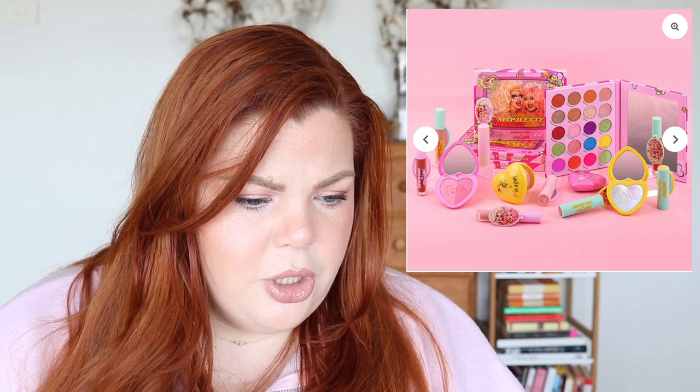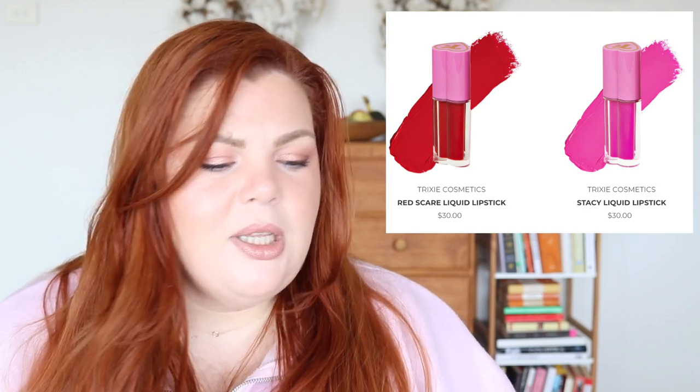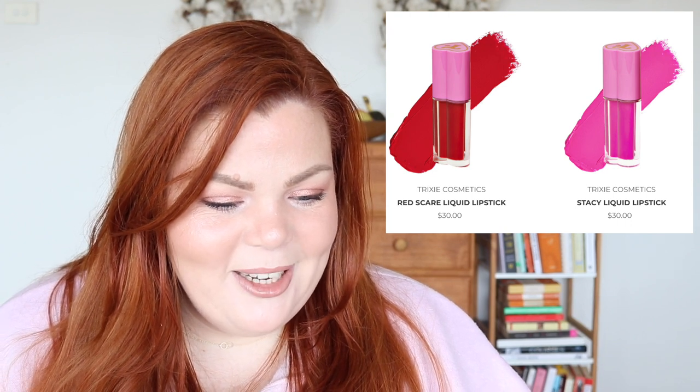At Glam Radar, the Australian online makeup retailer, there's a pre-order for the KimChi and Trixie Mattel collection — it looks beautiful. You can get the whole collection for $345. I've heard great things about KimChi — I have one clear lip gloss from a Glam Radar mystery box and it's genuinely really good. The collection includes highlighters, blushes, an eyeshadow palette, liquid lipstick, and lipsticks. Right after that is Trixie Cosmetics — they have a red-scare liquid lipstick.